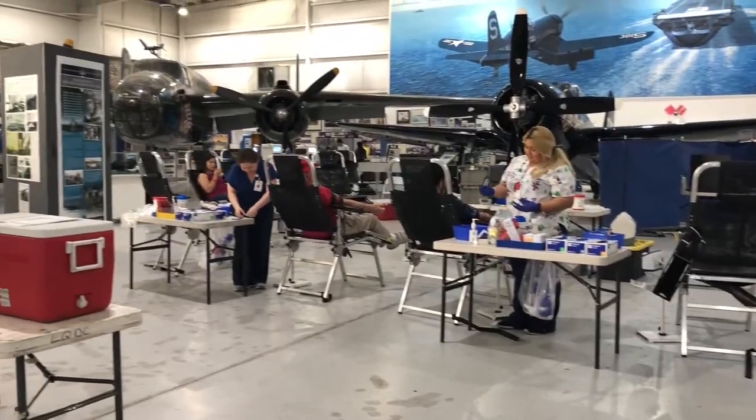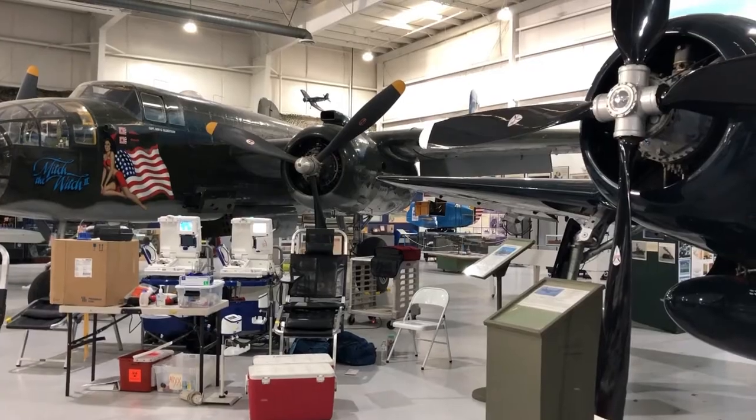We love Lifestream. We're thankful that they came out and helped us. This is an important cause, and we are very grateful that they think it's an important cause too. What you guys do in the community — giving the gift of life — you can't really beat that. So we're happy to be working with Lifestream.